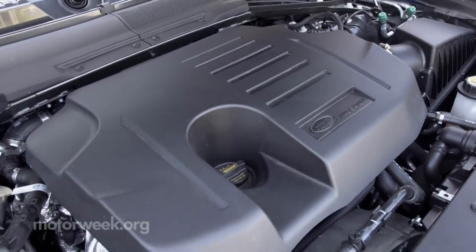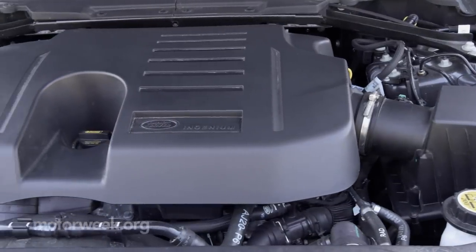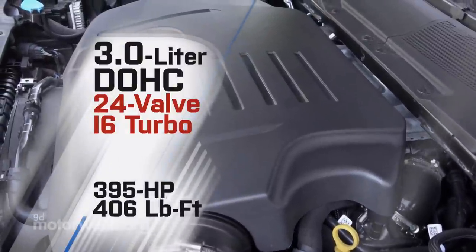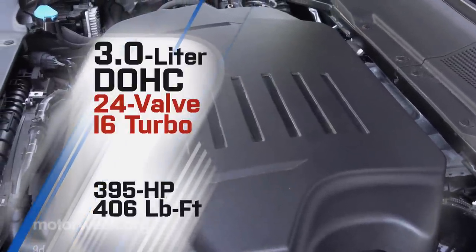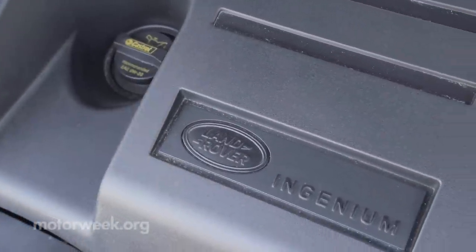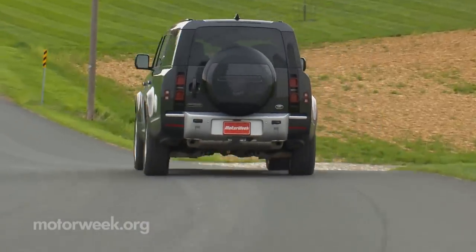For now, buyers can choose between one of two turbocharged inline 6-cylinder options: the base 296-horsepower P300, and the mild hybrid P400 with 395 horsepower and 406 pound-feet of torque. A 493-horsepower P500 supercharged V8 will be available in 2024.